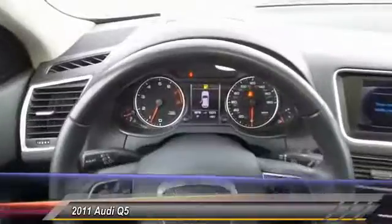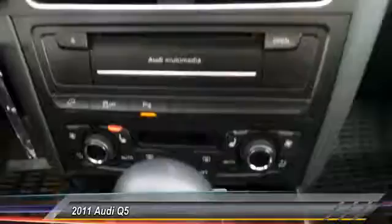Here are some of this vehicle's great options: power passenger seat, navigation system, heated seats, traction control, leather-wrapped steering wheel, dual airbags, alloy wheels, power steering, and four-wheel disc brakes.